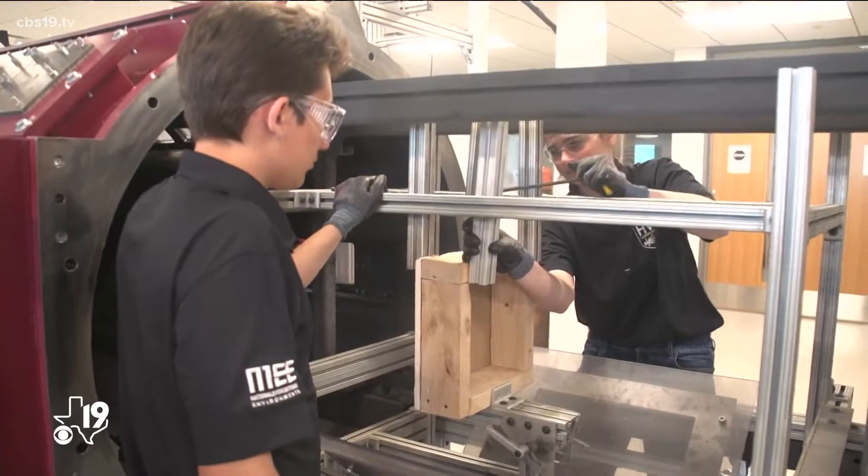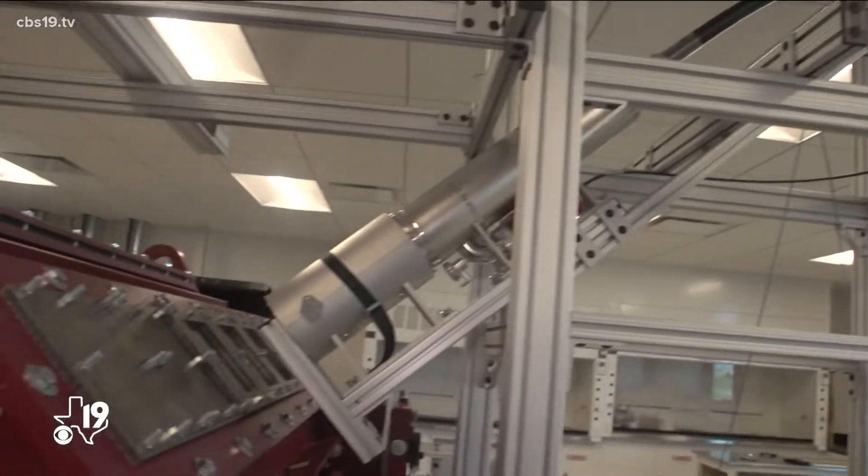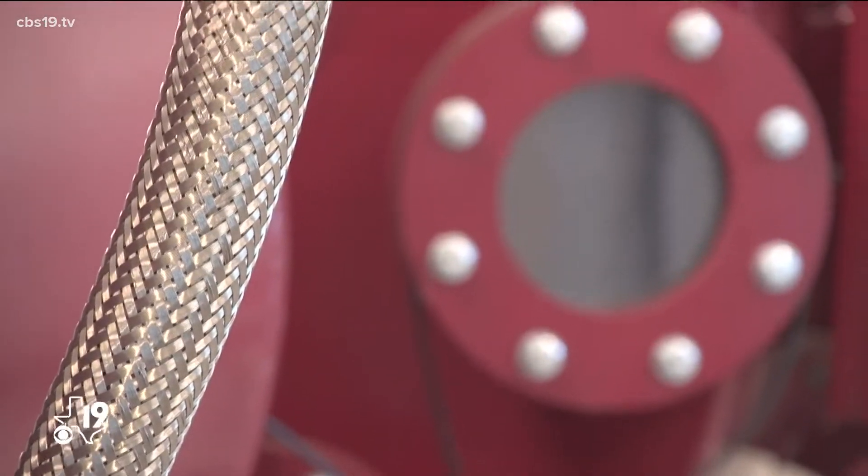In our laboratory, we've established the capability to launch projectiles at hypervelocities — typically speeds in the range of 2 kilometers a second to 8 kilometers a second, or on the high end, 18,000 miles per hour. As part of this story, we've modified our experimental setup to allow us to shoot airborne projectiles at velocities consistent with peak wind speeds in tornadoes, typically 200 to 300 miles per hour.